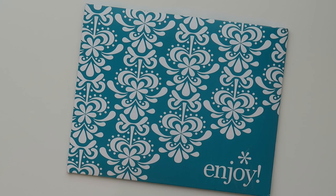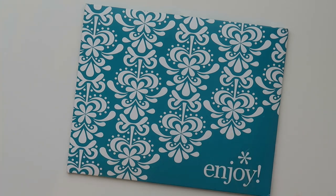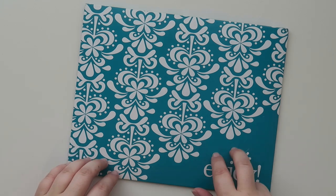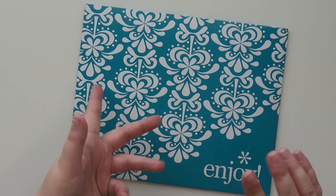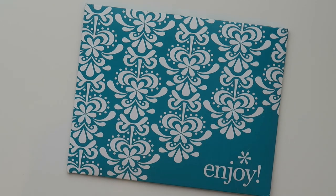Hello my friends and welcome back to my channel. Today we are going to be talking about the Erin Condren sticker subscription. I believe this is the second round of sticker subscriptions, I'm not really sure. This was sent to me by the Erin Condren team in PR.